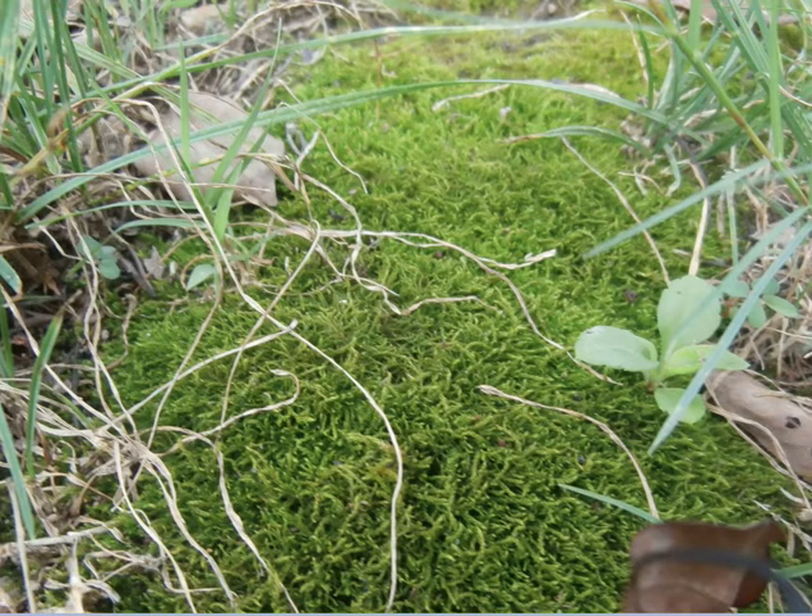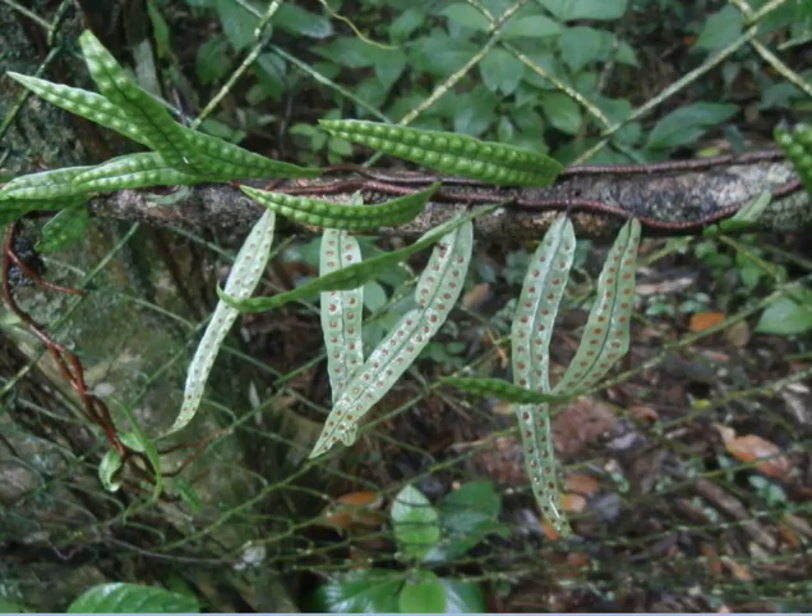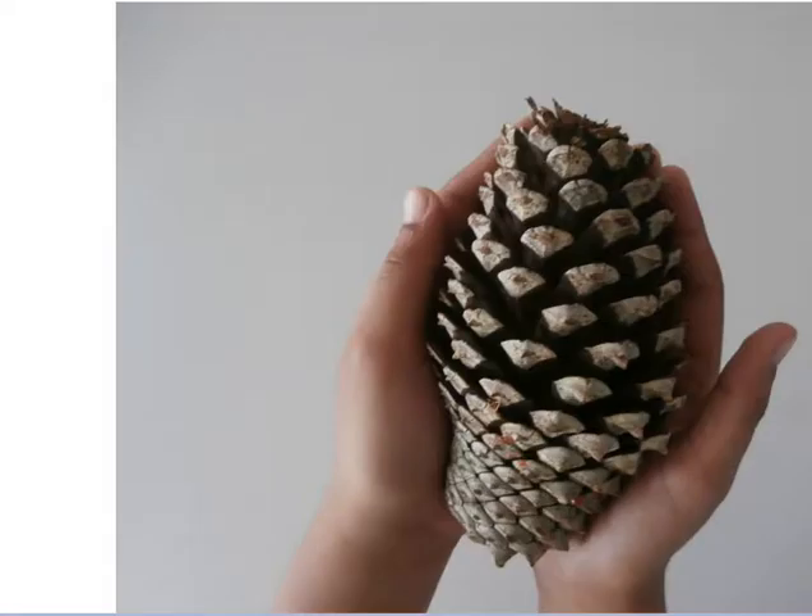And not all plants produce flowers and seeds, like these mosses and these ferns. Yet some other plants produce seeds which are lodged inside of combs and exposed to the open air. These plants are referred to as gymnosperms — literally, naked seeds.